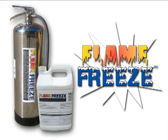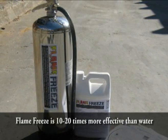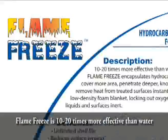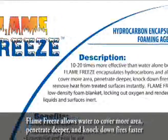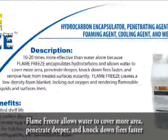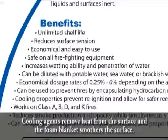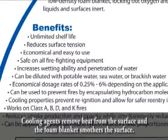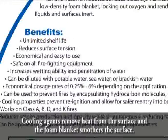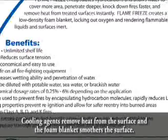You can prevent this from happening by providing a safer workplace with Momar's Flame Freeze. The 5-in-1 technology of Flame Freeze makes it 10 to 20 times more effective than water alone because it encapsulates hydrocarbons and allows water to cover more area, penetrate deeper, and knock down fires faster. The unique cooling agents remove heat from the surface, and the foam blanket created by Flame Freeze smothers the surface, preventing oxygen from reigniting and fueling flammable liquids.